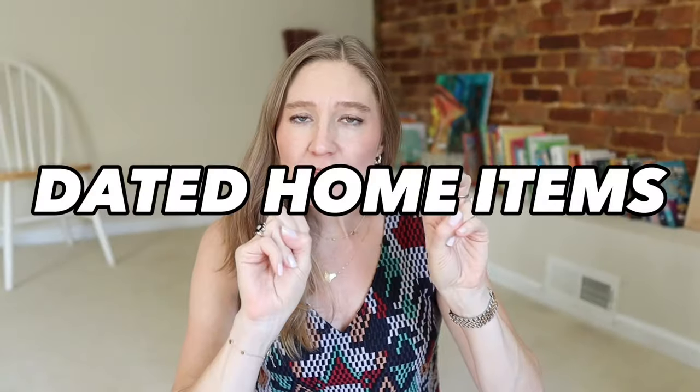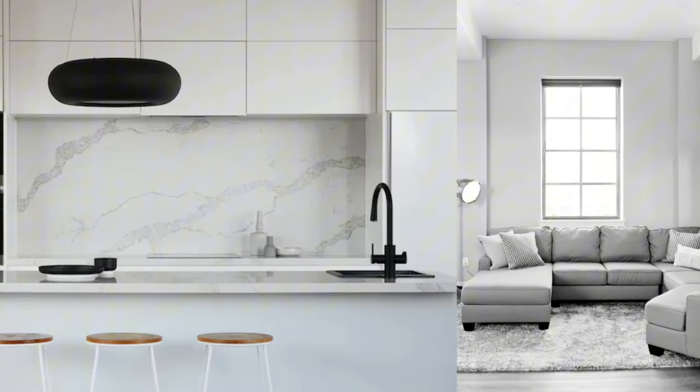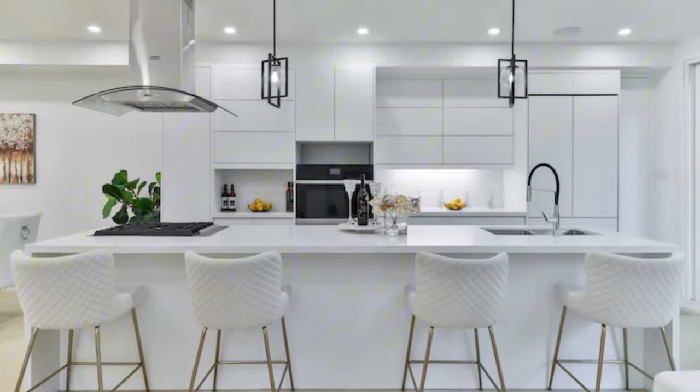Today I'm sharing dated home stuff you should never get rid of. If you feel that your home is not like the modern, perfect-looking home that you see on YouTube and everywhere, I've recently had an epiphany and I think this video is going to be for you. I'm tired of all the perfect cookie-cutter all-white homes — they're lacking personality, they're lacking character. We need some character in our lives, and the way to do that is with dated things.